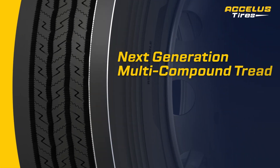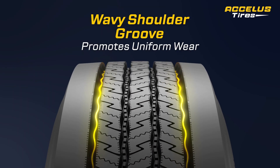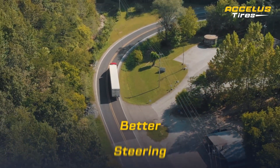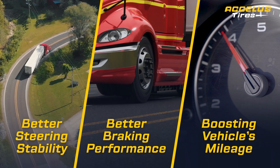Next generation multi-compound tread imparts enhanced wear resistance. Its wavy shoulder groove promotes uniform wear. Its casing protectors reduce stone drilling, better steering stability, better braking performance, boosting vehicle's mileage.